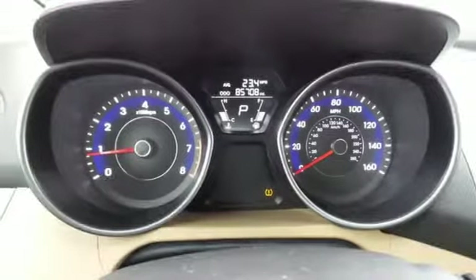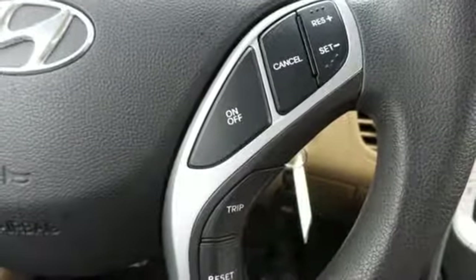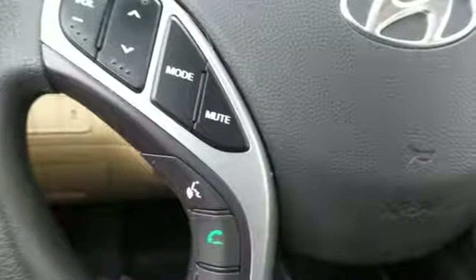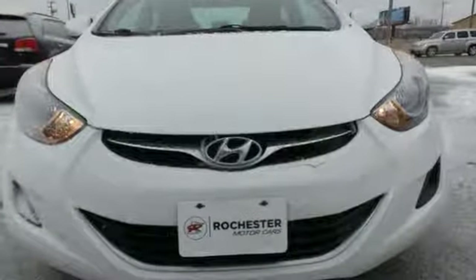Consumer Reports adds the Hyundai Elantra combines a roomy cabin, lots of equipment, impressive fuel economy, and a low price. Hyundai's attention to detail means a better driving experience for you. See it for yourself when you take it for a test drive.